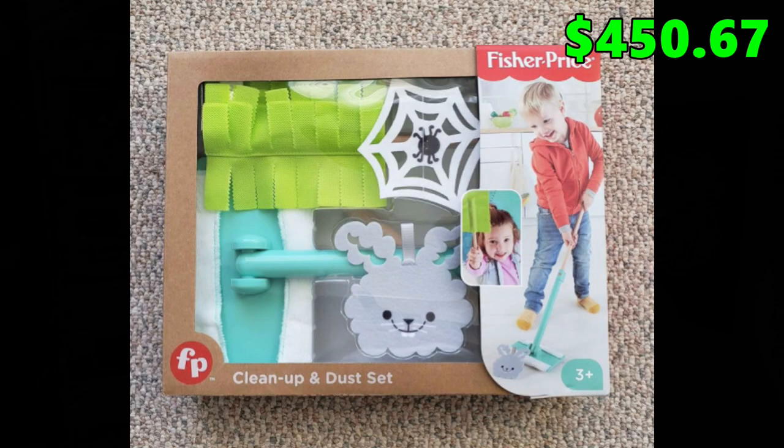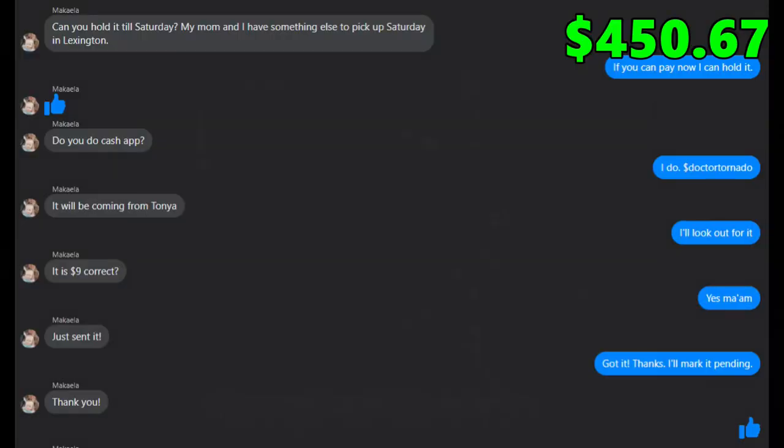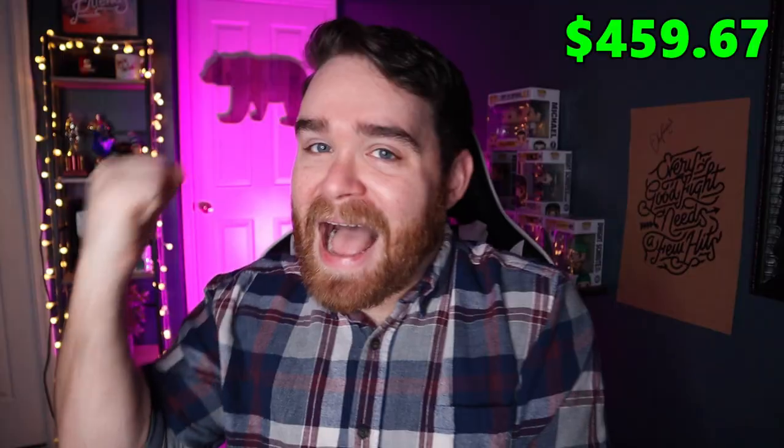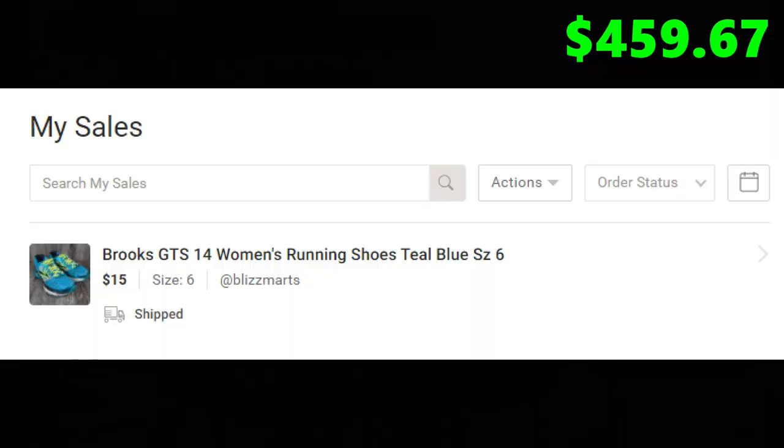The next item I sold is this Fisher Price cleanup kit that I picked up at Dream Deals in the very first installment of this challenge. I finally got somebody on Facebook interested and it sold for $9. Then I really wanted to move the pair of Brooks running shoes from the second video, so I listed them significantly under what they were worth and cross-posted to multiple platforms — Facebook Marketplace, eBay, Mercari, and Poshmark. They actually sold on Poshmark for $15 plus shipping. Not a lot of money, but it was my very first Poshmark sale ever, and it was kind of exciting.